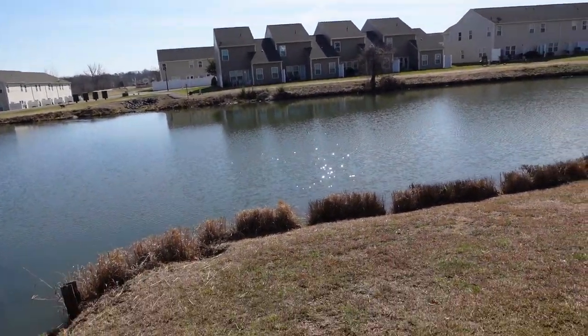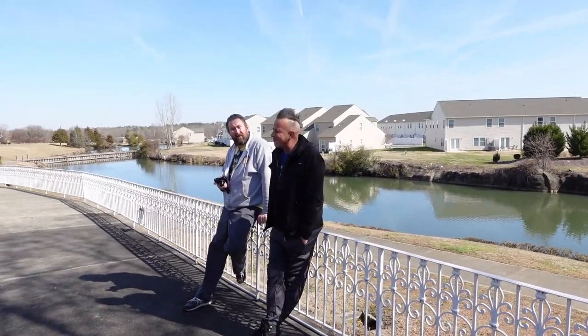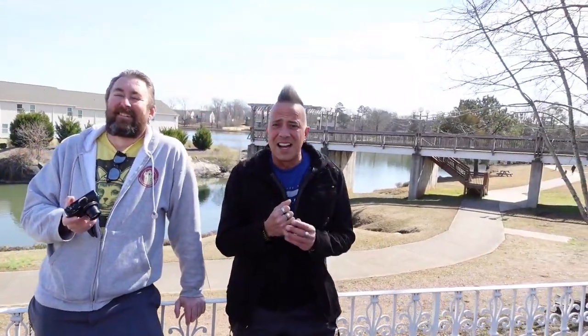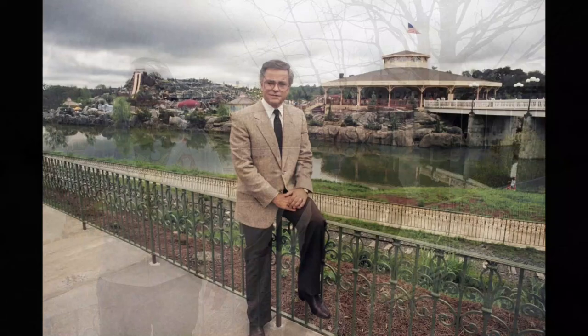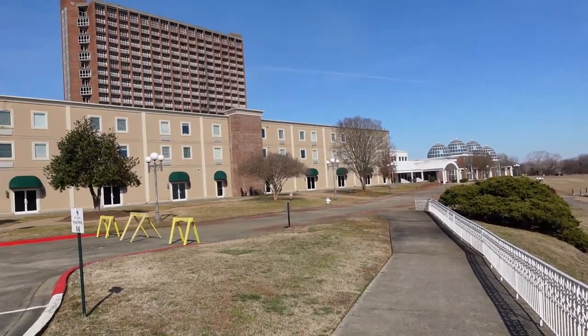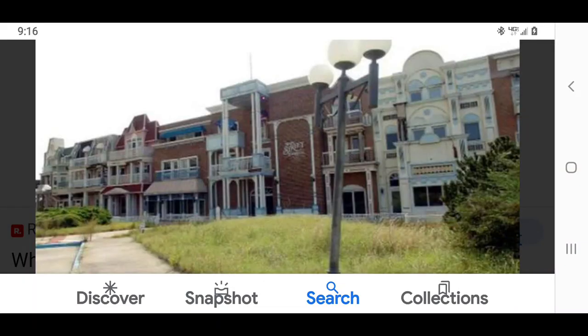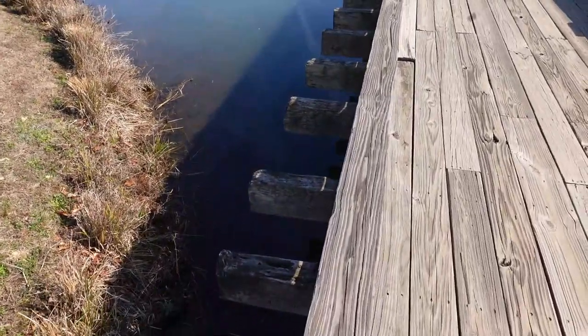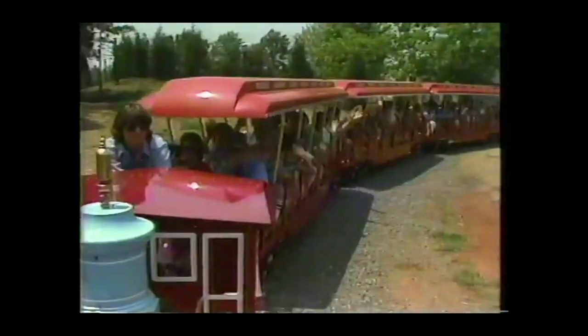Right over where these condos are, that was an island that was all part of the water park — they filled it in now, so it's no longer an island, but there's water right on the other side. You can envision Jim Bakker standing right here — the same little wrought iron railing. This wooden bridge originally supported the train that went across to the Water Park Island. The Bob Jones Vision Center would have been your entrance to go into the water park, where you'd get your ticket, admission, and wristband.